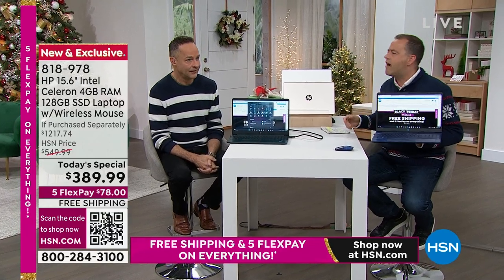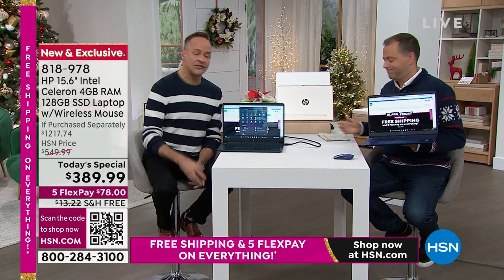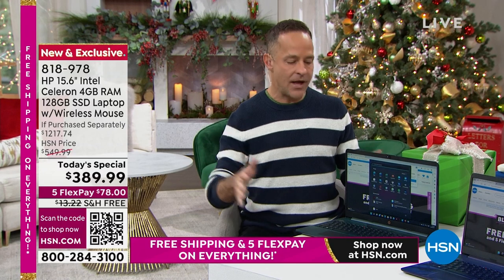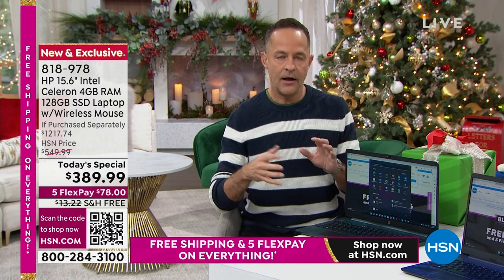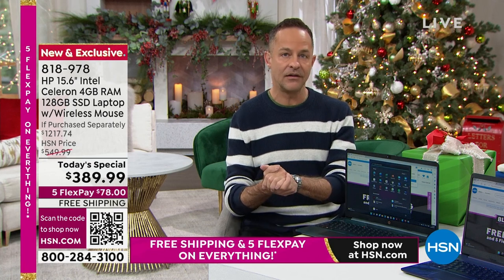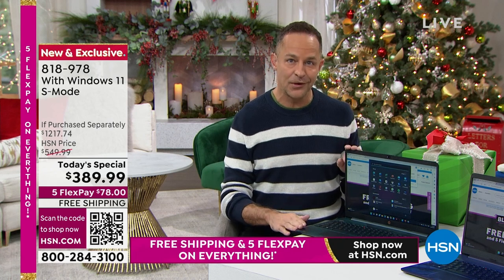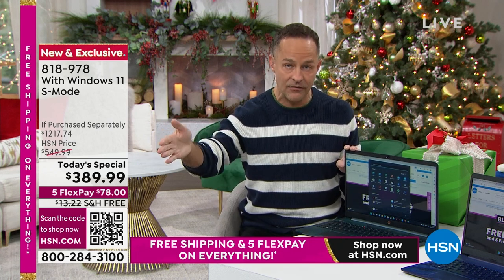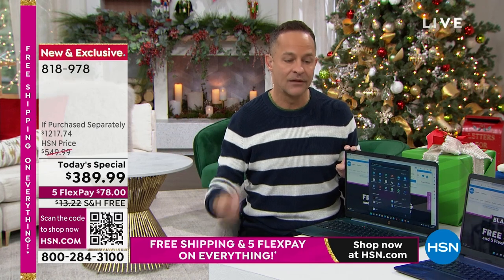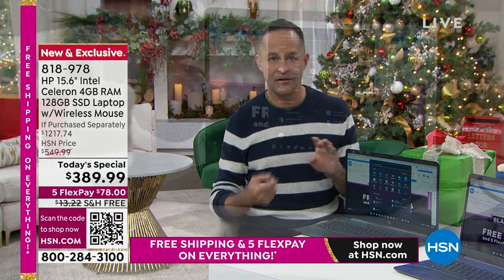Aaron, how much money do I need to spend on virus protection? Zero dollars — which is unheard of on a Windows computer. Ninety-nine percent of the time when I'm out here selling a computer, I also have a Viper Advanced Antivirus box with me because it's important. And it still is if you don't have this computer. But for this computer, you simply don't need it because it's Windows 11.